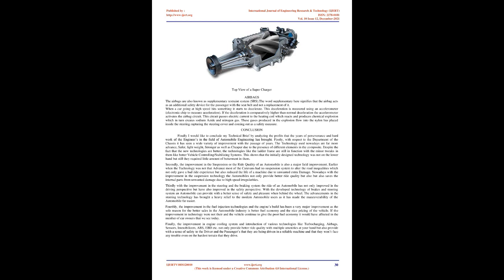Airbags are also known as a Supplementary Restraint System. The word supplementary signifies that the airbag acts as an additional safety device alongside the seat belt, not a replacement. When a car decelerates sharply, an accelerometer detects the higher-than-normal deceleration and activates the airbag circuit. This circuit passes electric current to a heating coil which produces a chemical explosion creating sodium azide and nitrogen gas. These gases flow into the nylon bag inside the steering, rupturing the steering cover and deploying as a safety measure.